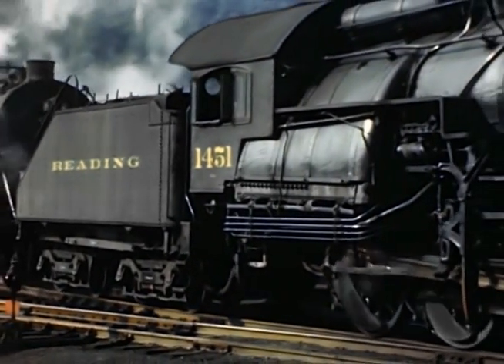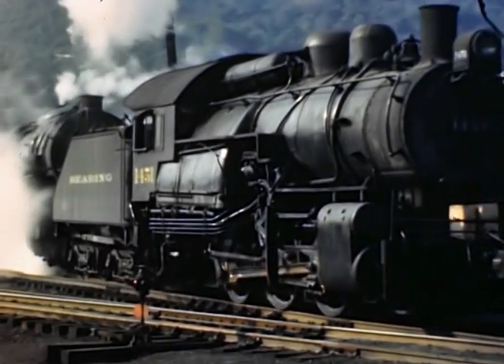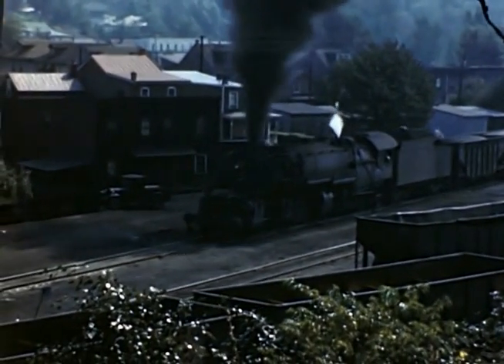The 1754 backs down with 060, 1451 trailing. You go through Tamaqua today, you can't imagine that there was so much railroad there. There's a Reading Mallet on a coal train at St. Clair.